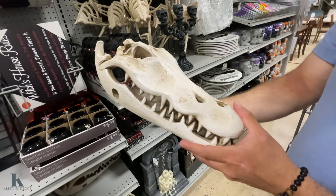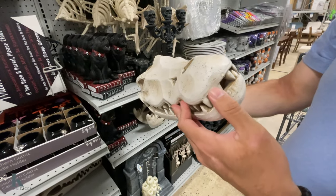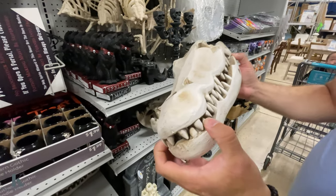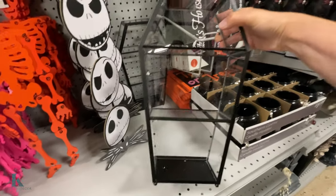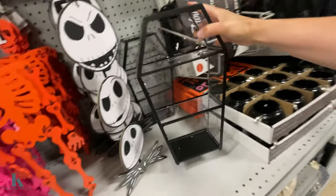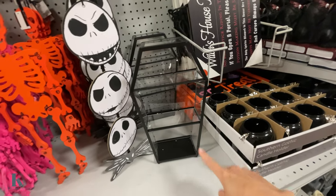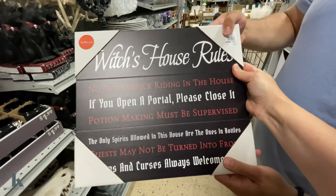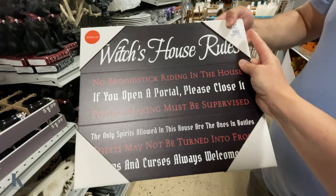Just mouth open. That's cool looking. Look at this, this is really fun. How much is this one? This one's $18 — and you can put all your decor on that, it's really cool. Witch's house rules, and that is $10.